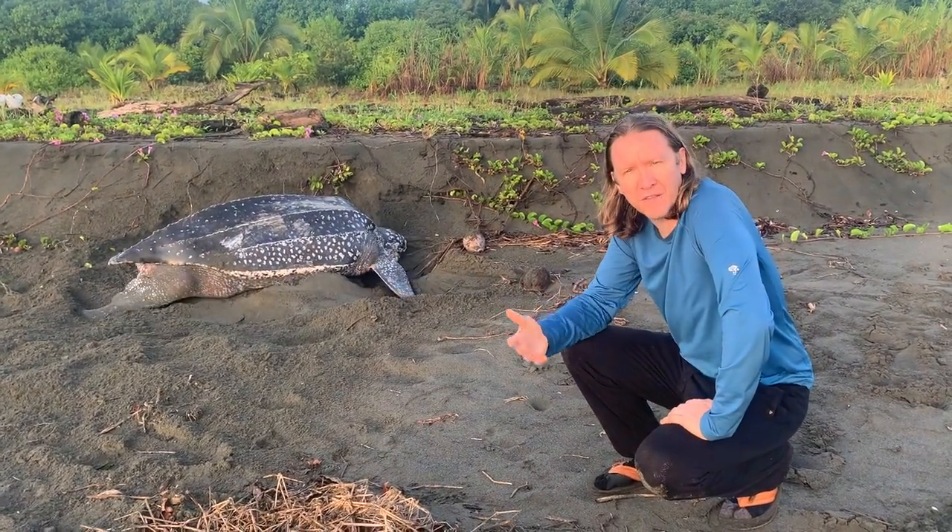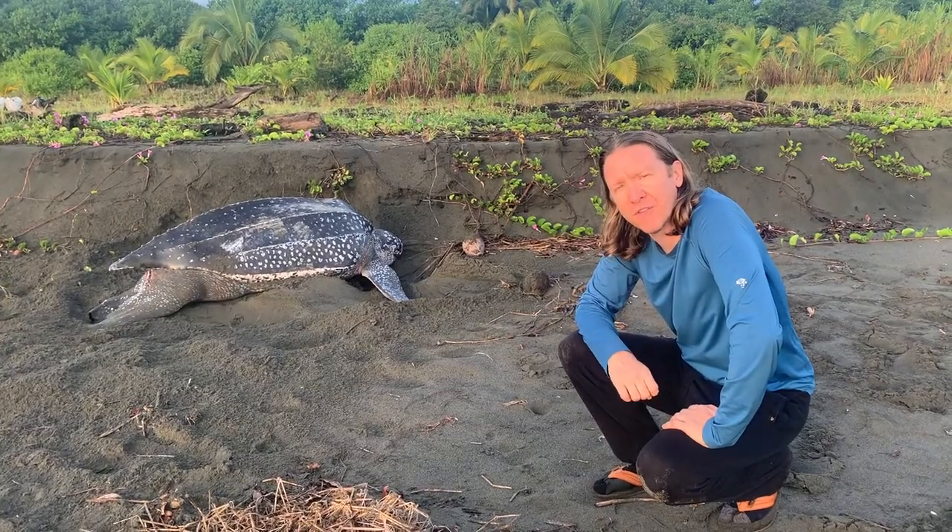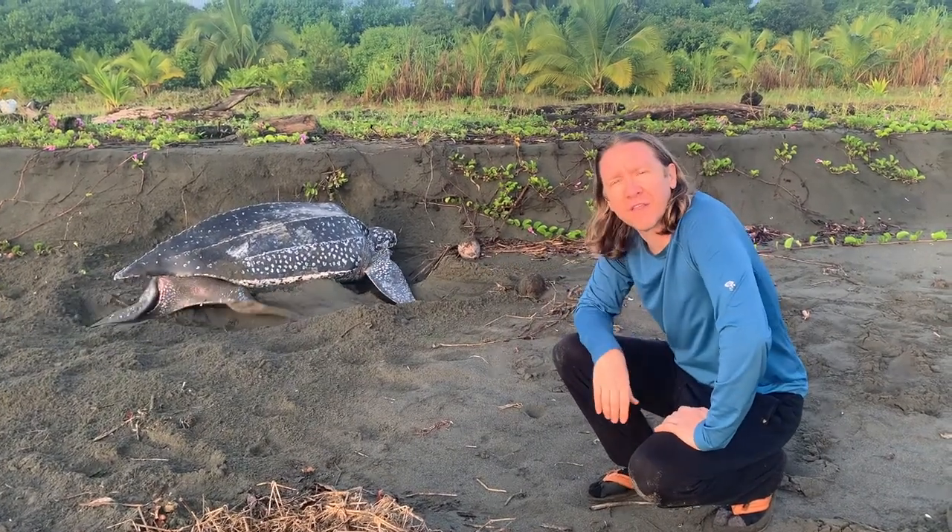So when you donate to us — when you donate to the Sea Turtle Conservancy — you're helping to protect turtles like this one.